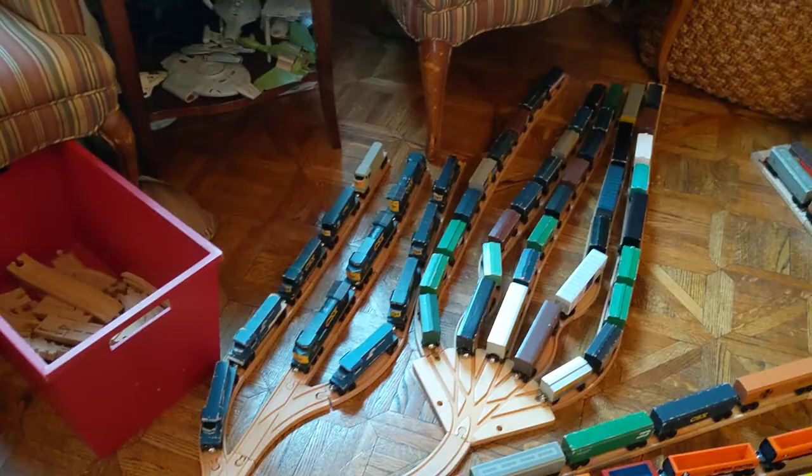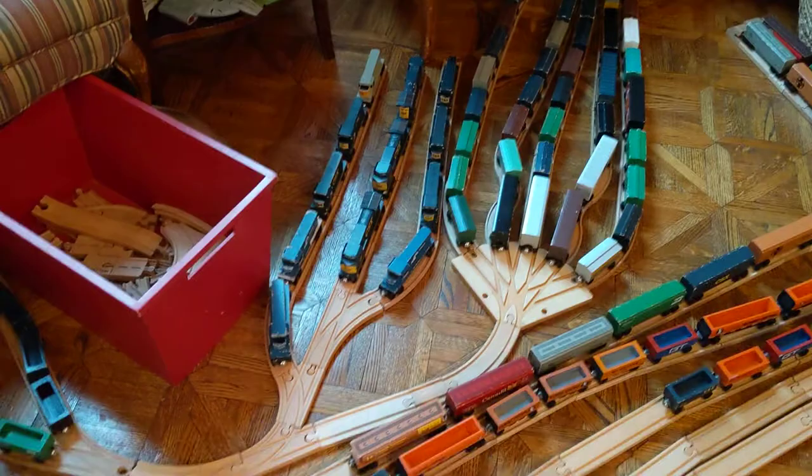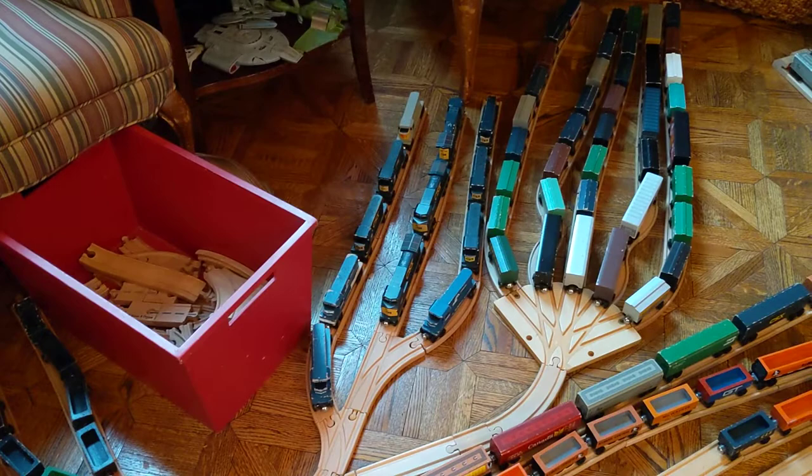What it is: there's Avon Yard, which is in Indianapolis, one of the bigger yards in Indiana, and this branch line, and that branch line that goes under the couch. Now in Avon Yard, I added an engine holder — whatever you want to call it — that holds all the CSX engines to be used later, to be used eventually.